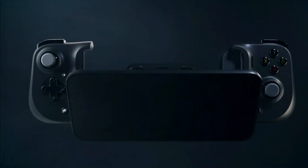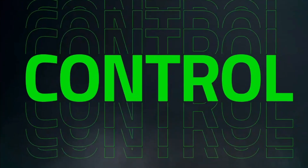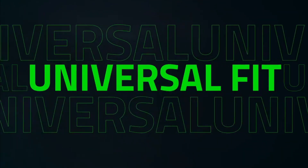Clickable analog thumbsticks provide greater accuracy and tactile feedback. Latency-free gameplay. USB Type-C charging port. Ergonomic, flexible design for a comfortable handheld grip. Designed for long gaming sessions, the controller feels great to hold and can be stretched and clamped on most Android phones, providing a secure hold that won't come loose during gaming.